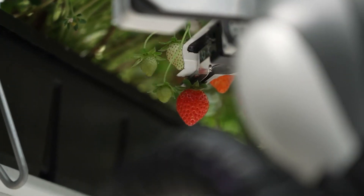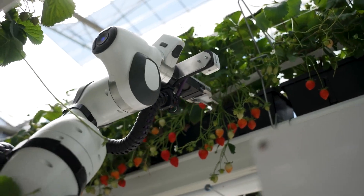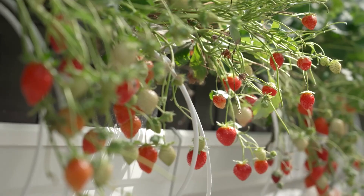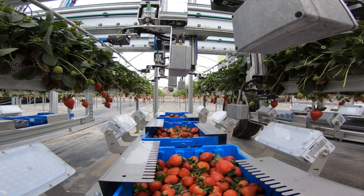And that's not all — because by picking the fruit at the stem without touching it, the Agrobot minimizes the risk of damage and extends the fruit's shelf life, embracing strawberries as the next step towards the future of agriculture.